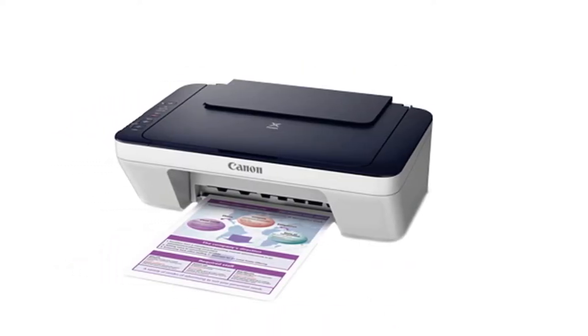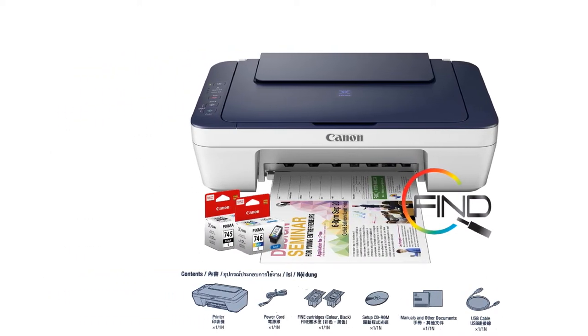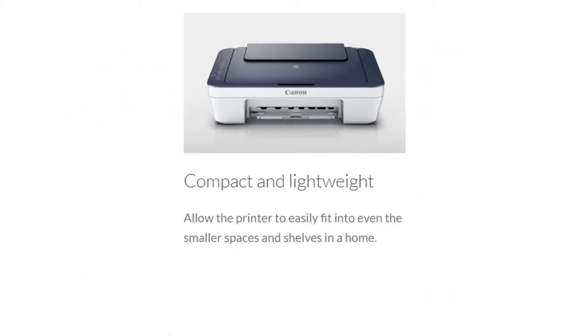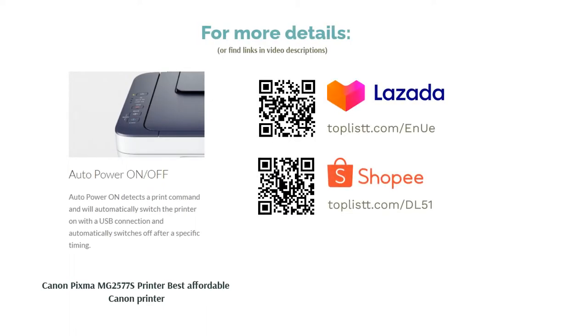For more regular users of printers, this printer supports XL ink cartridges from Canon for more ink at a lower cost, which makes it even more value for money. A highly functional budget printer that produces quality prints and fits the common consumer's needs — what more can we ask for?